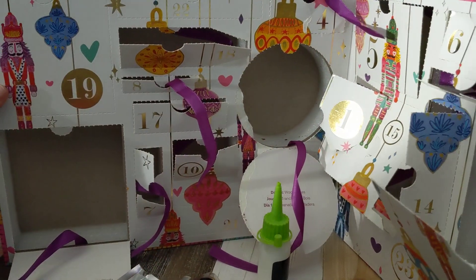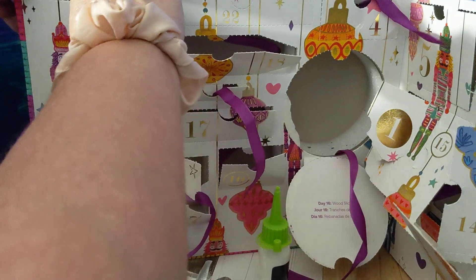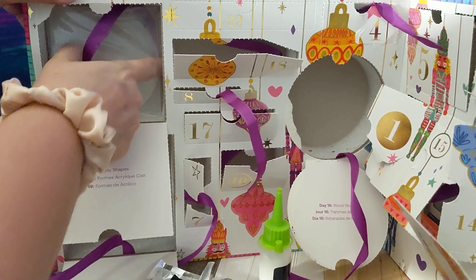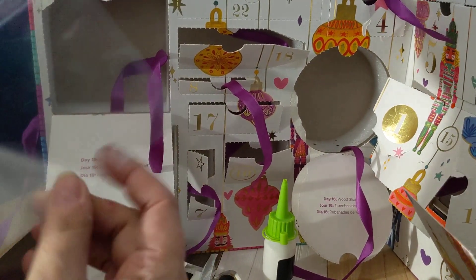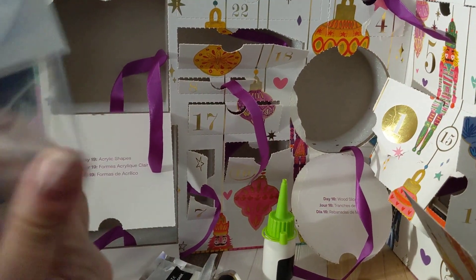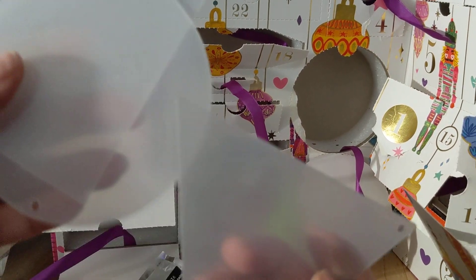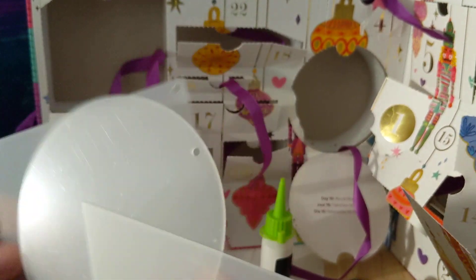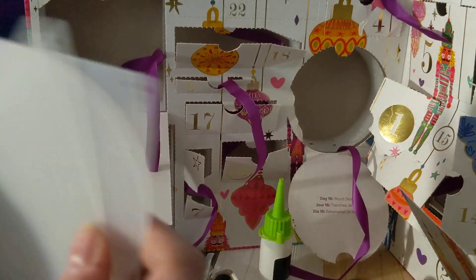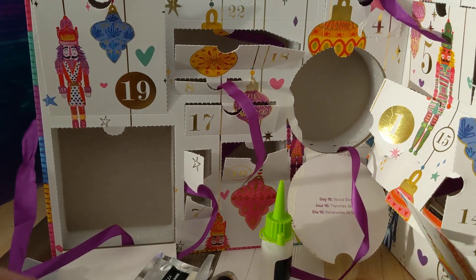Day nineteen is right next to it. It's a nice big square — acrylic shapes. I confess I'm not sure what you would do with these, unless they're just meant to be painted. They each have a hole. So that one would be like a diamond almost, then a circle and a triangle. I'm intrigued to find out — I hope there are suggestions somewhere.